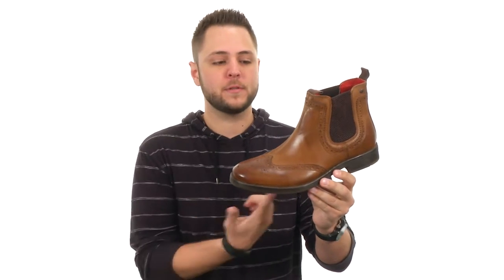So if you're looking for some fantastic boots, nothing more fantastic than these guys. Add them to your cart today.